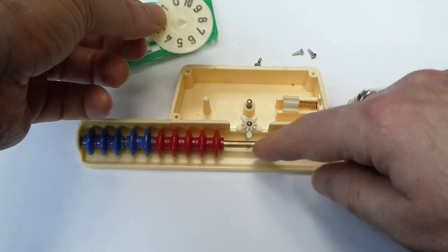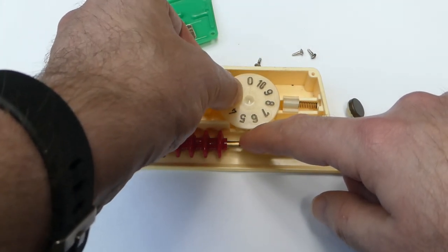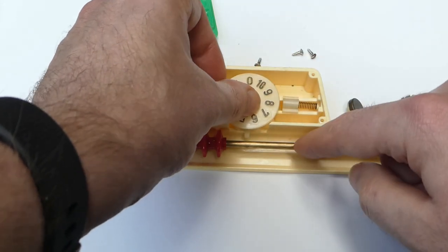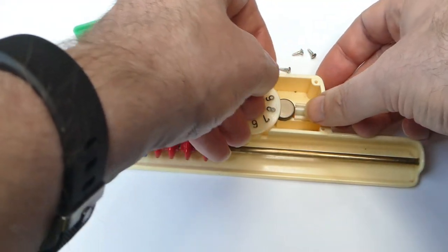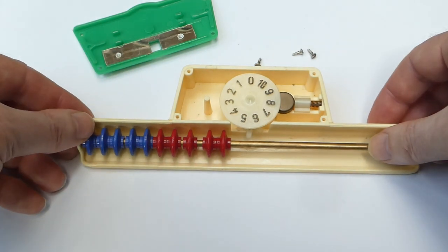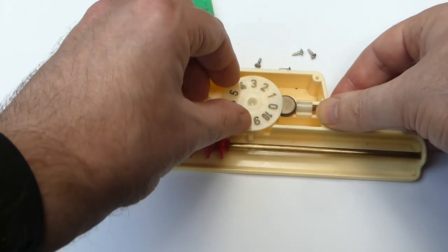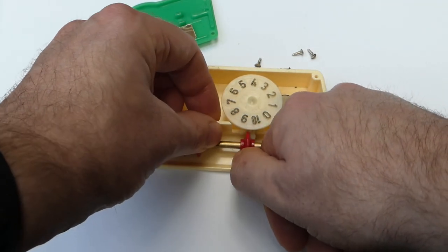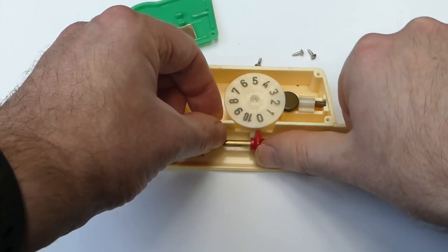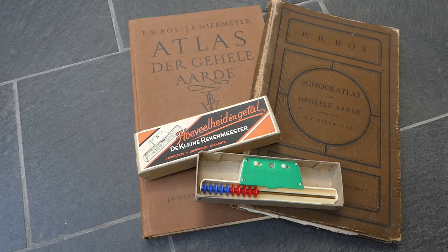Let me put this back together. You have to make sure that this small wheel has one tooth pointing downwards, and then you put it down directly on a number. That was De Kleine Rekenmeester. Thank you for watching.